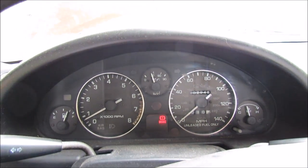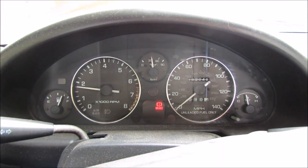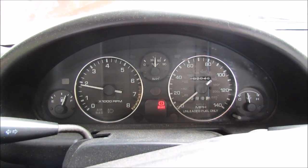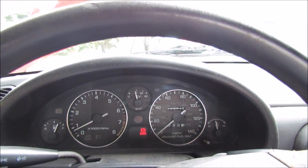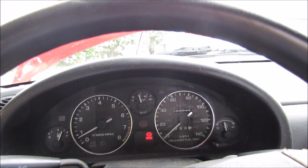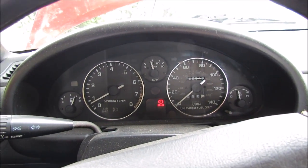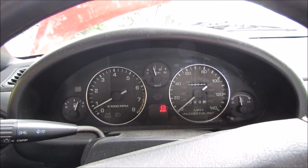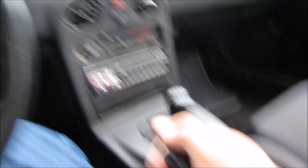It seems to be idling pretty normally. Let's rev it up a bit — if we want something to go wrong, we want it to go wrong in the driveway. If you're gonna break something, might as well break it at home so you can walk back inside. Okay, let's remove the hood stick and take it for a drive — just around the block for a short test.